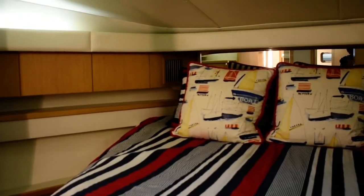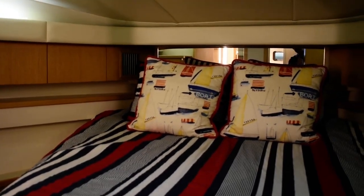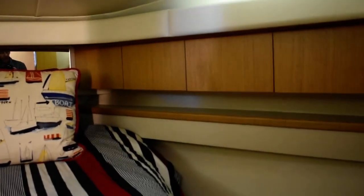Forward from the salon area is the master up in the V-berth — a nicely appointed island style queen berth, with lots of perimeter storage on both port and starboard sides, as well as some nice hanging lockers, which is very nice and clean.